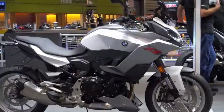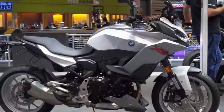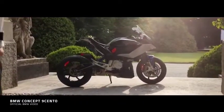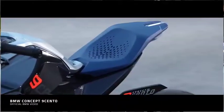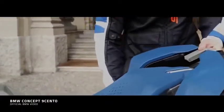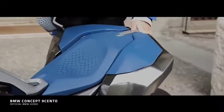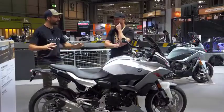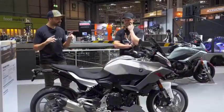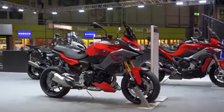They released a kind of concept variant about 18 months ago called the 9 Cento. And I've got to say, when I saw that bike roll up to a special event, it was gorgeous — really, really cool looking thing. I think it had electromagnetic panniers, if I remember correctly. Sadly, they've not translated that to the road bike, but actually the design language, the profile is very, very similar. And this is, for me again, a really interesting, exciting bike for this segment.